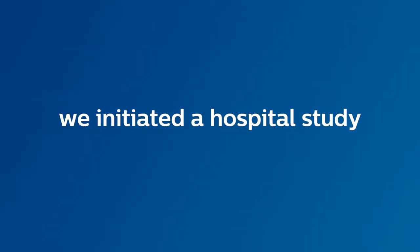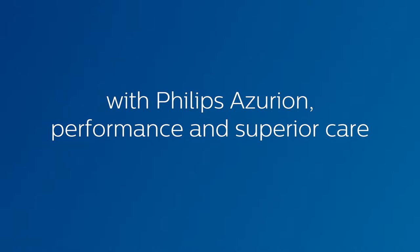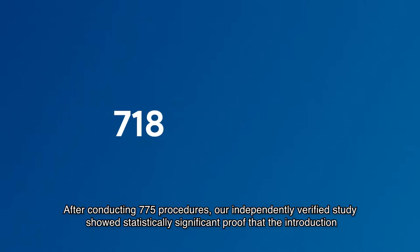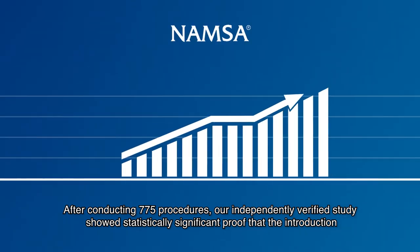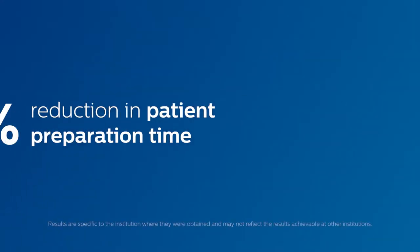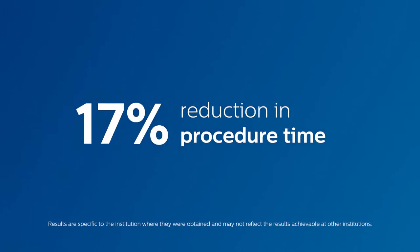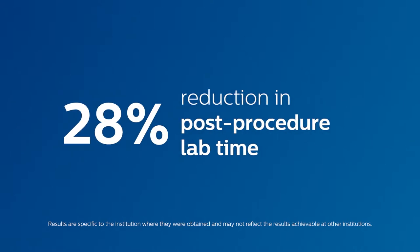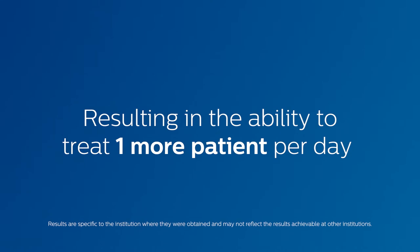Two years ago, we initiated a hospital study in partnership with St. Antonius Hospital in the Netherlands to give proof that with Philips Azurion, performance and superior care become one. After conducting 775 procedures, our independently verified study showed statistically significant proof that the introduction of Philips Azurion enabled St. Antonius Hospital to achieve a 12% reduction in patient preparation time, a 17% reduction in procedure time, a 28% reduction in post-procedure lab time, and a 25% reduction in planned cases finished after normal working hours, resulting in the ability to treat one more patient per day.